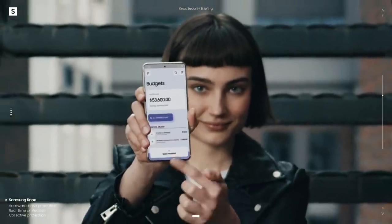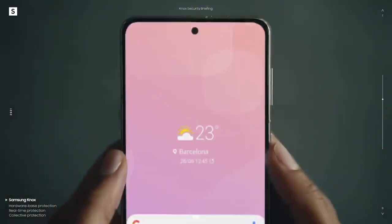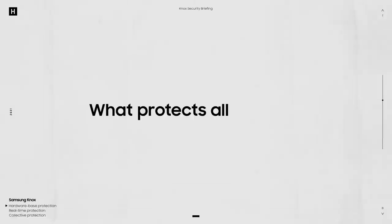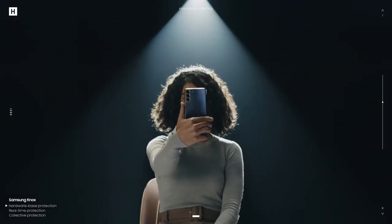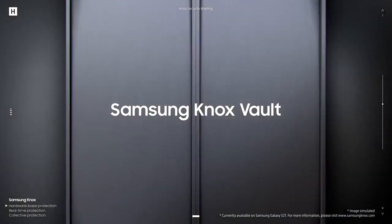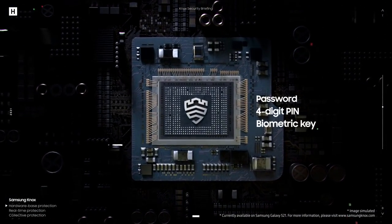Your memories, your conversations, your financials — what protects all that? Password, face unlock, fingerprint, a four-digit PIN? But have you ever thought about what protects all of them? That should all go in a safe — and not just any safe. A vault inside your phone at the chip level: that's hardware-based protection for your passwords and biometric data, secured digitally and physically.